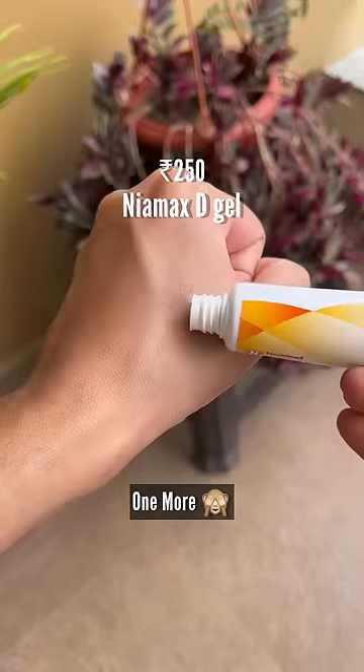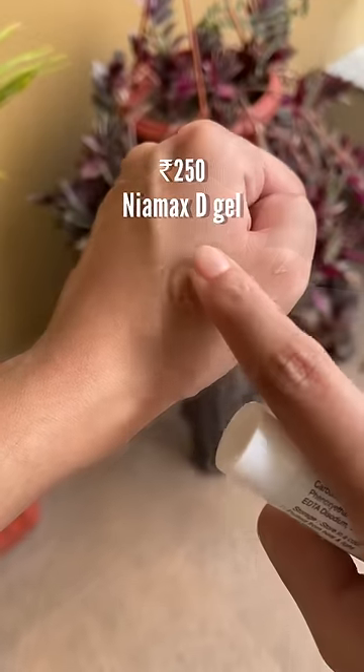Niamax D is my favorite niacinamide-based gel which competes with expensive niacinamide serums. You must try it if you are planning to buy any niacinamide-based product. Hope this helped — follow for more. Bye!